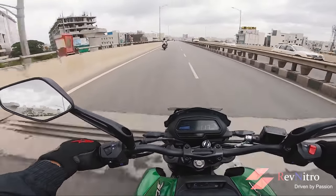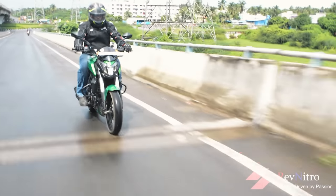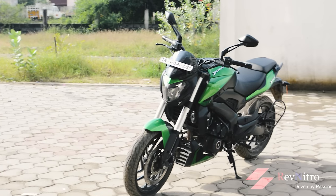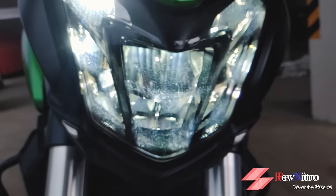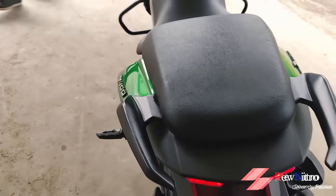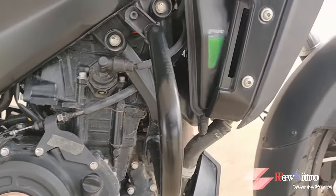Halfway down the list is the Bajaj Dominar 400. It is stable at 130 to 140 km/h. At this price point, what the Dominar offers is high-level. It has class-leading headlights. However, pillion comfort on the Dominar is very low, and vibrations are a slight problem.